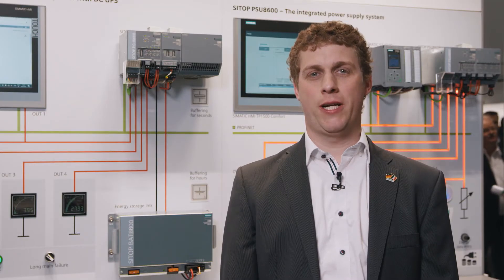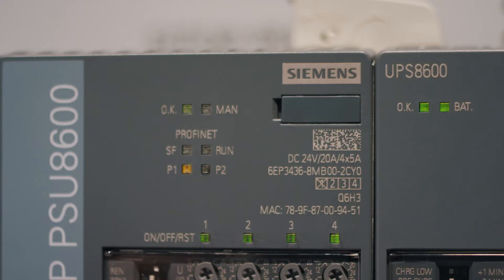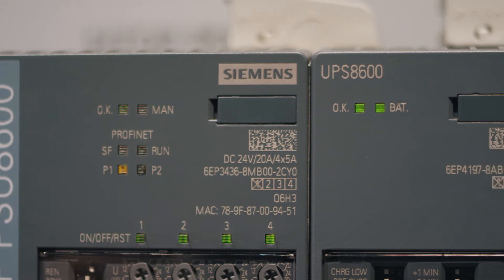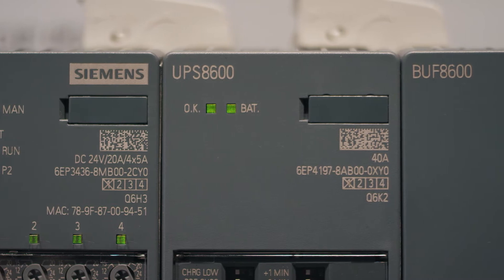Now I am going to show you another important element for increasing the availability of your control current. The UPS 8600 supplementary module turns the power supply system into an uninterruptible power supply.